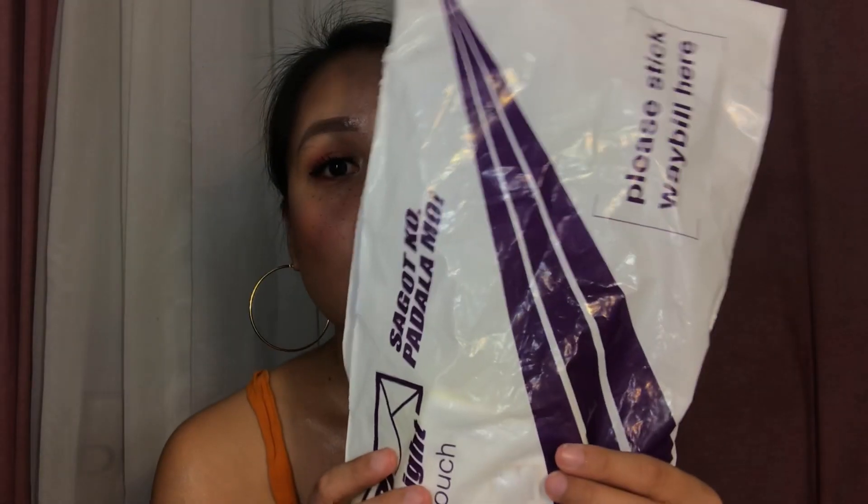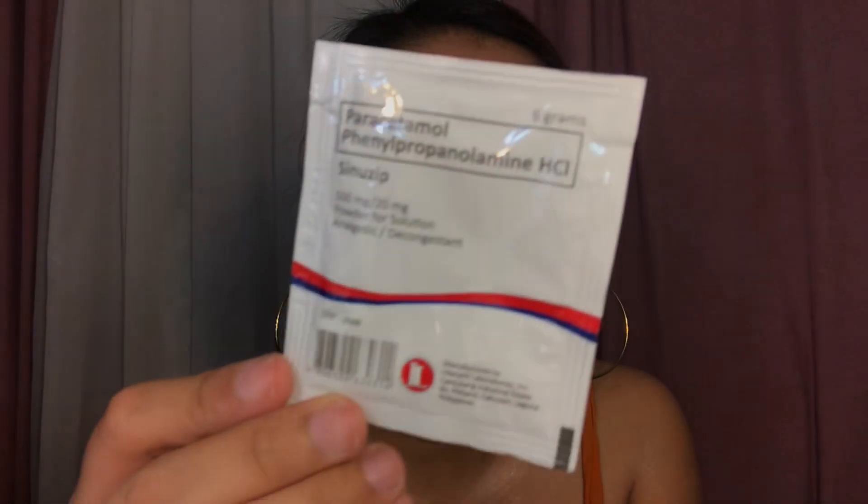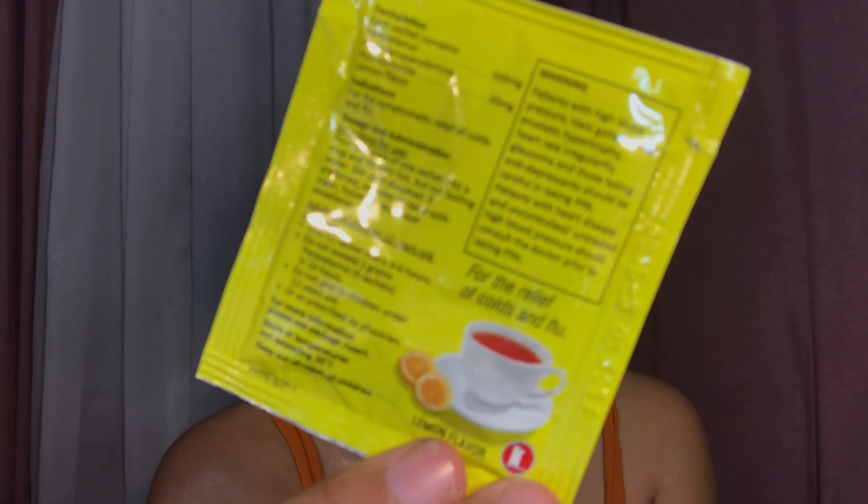Next is this one — I already opened it. This one came from Sine Zip. It comes with 10 sachets and I already drank one. This is how the front looks like and this is what's at the back. This is a tea for the relief of colds and flu, and I will be posting my thoughts about this soon.